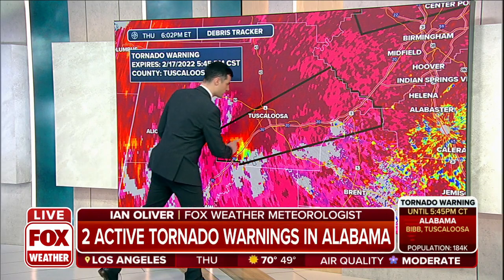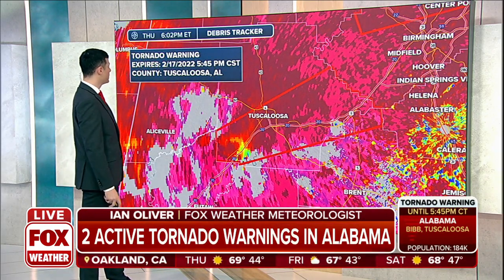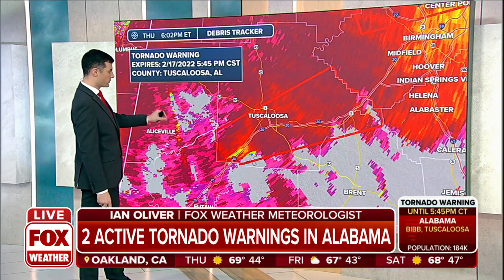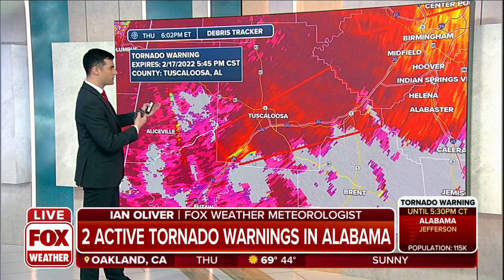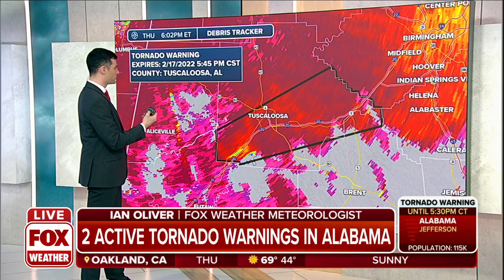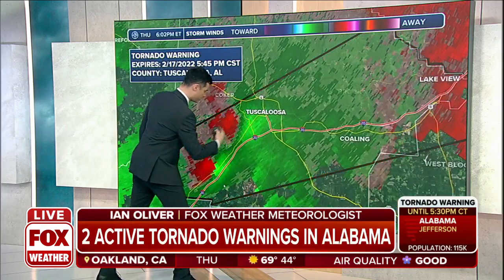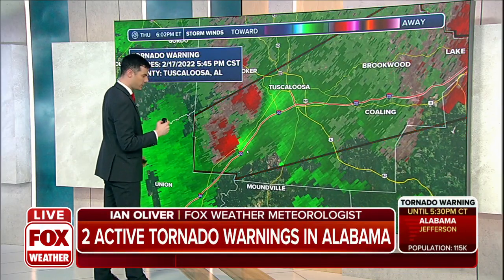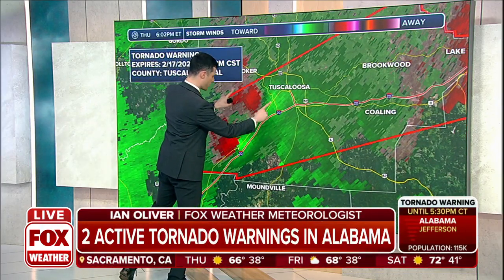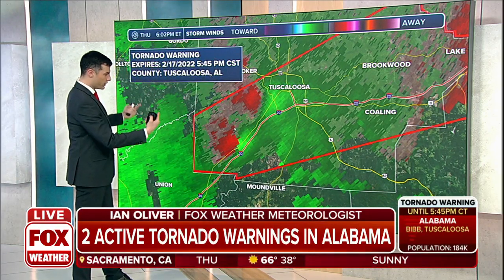Here's Interstate 20 moving into Tuscaloosa, where you're seeing the possibility of debris — that's our debris tracker right there. Unclear right now as far as where any debris would be being produced by this. Let's get a look at the velocity. Within this single tornado warning, it's actually a broader couplet, but here is where we would be seeing the tightest rotation with this particular tornado-warned storm.